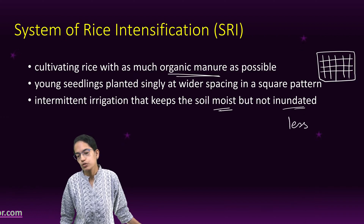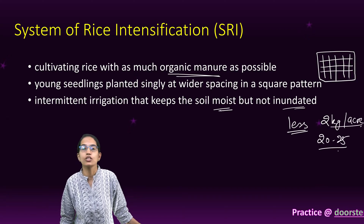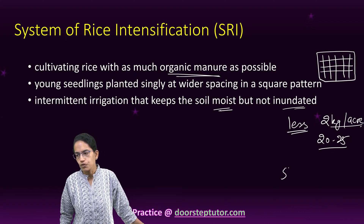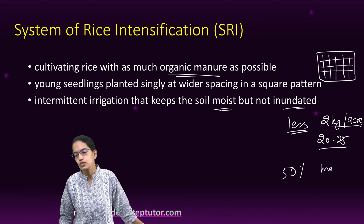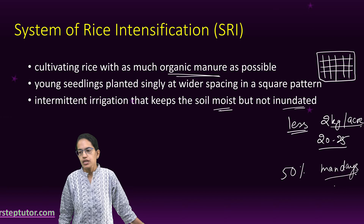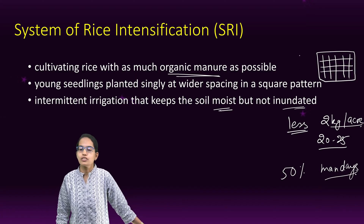The system requires less seed — just 2 kg per acre — in contrast to normal cultivation which requires 20 to 25 kg of seeds per acre, a huge difference. Additionally, 50 percent more labor is required for transplantation.